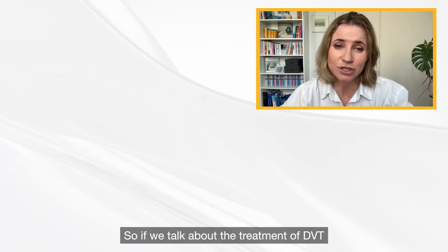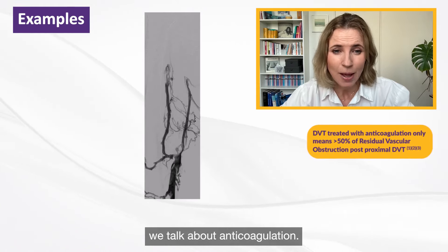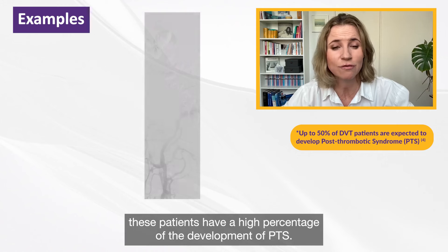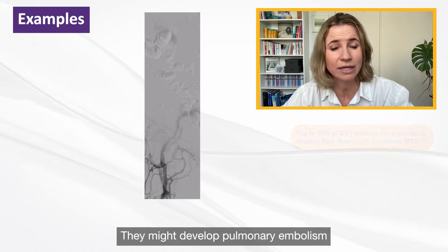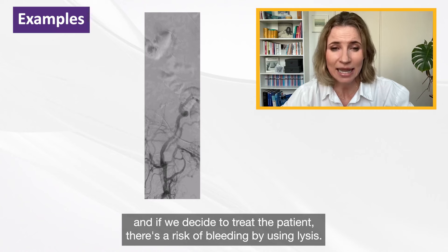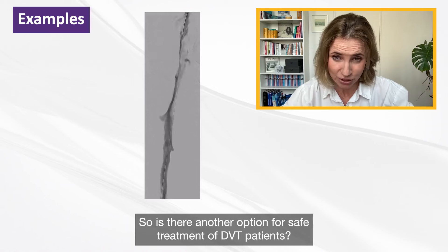When we talk about the treatment of DVT, we talk about anticoagulation. But this might not always be the best option for patients. These patients have a higher percentage of developing PTS, they may develop pulmonary embolism, and if we decide to treat with lysis, there is a risk of bleeding. So is there another option for safe treatment of DVT patients?